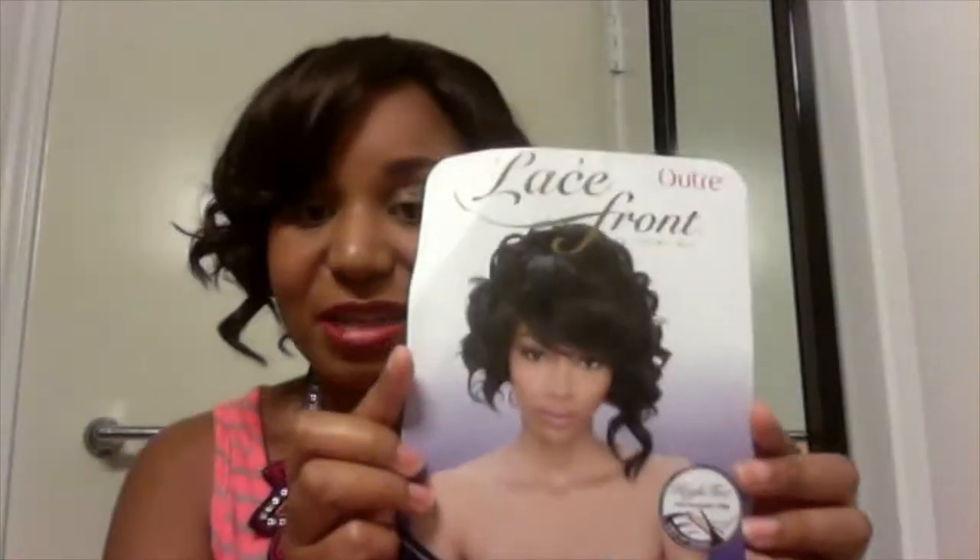I hate to do reviews when I've kind of modified the wig. I like to do it initially putting it on, but I was itching to do it and I was having issues with my computer — that's why I haven't been on YouTube in a minute. So I had to show it after I modified it. It was just a little bit of modifications — I brushed out all the curls in the front because I was not feeling all these curls. That's not for me, you know what I'm saying? To each their own.